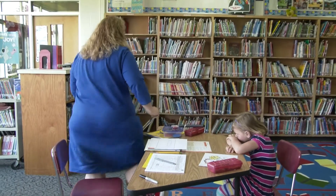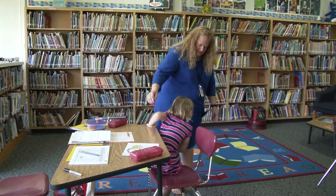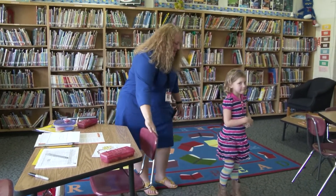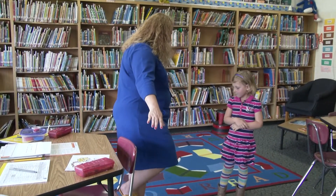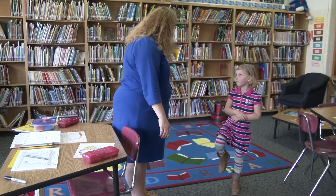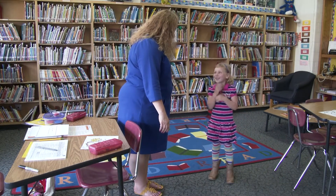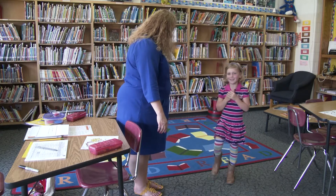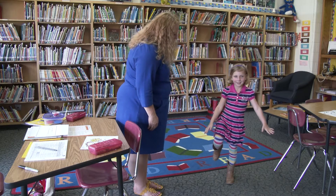Okay, we're going to stand up. Come up right over here for me, please. Now I want you to look at me. Can you do this? Can you stand on one foot? Let's see how long you can do it. Let's count. One, two, three, four. Can you keep going? Try again. One, two, three, four, five, six, seven. Good job.